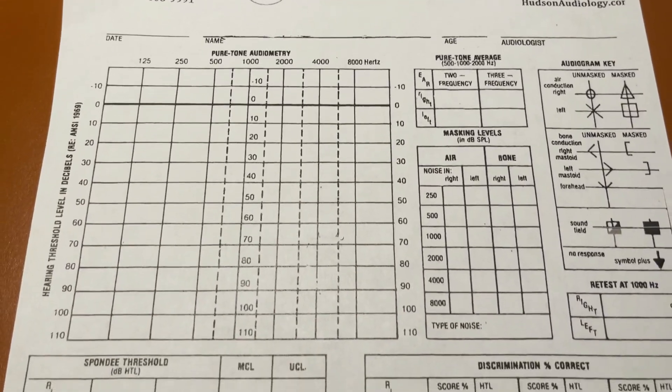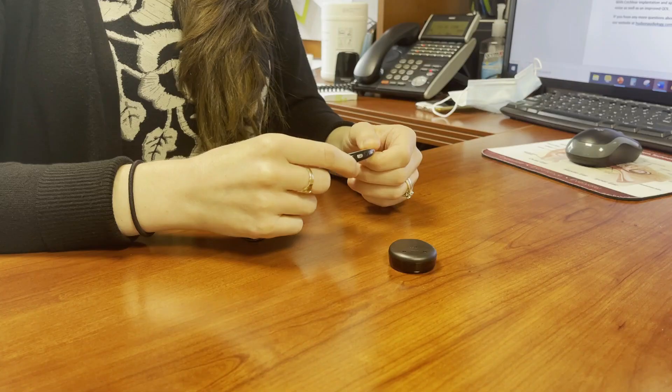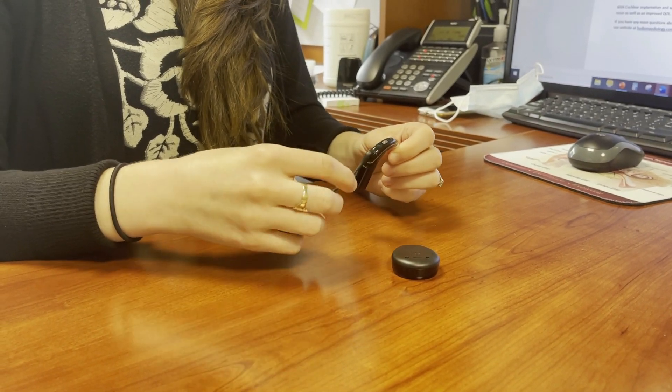After audiologic and medical candidacy evaluations and an outpatient procedure with a neurotologist, we see the patient for an initial activation of their sound processor.